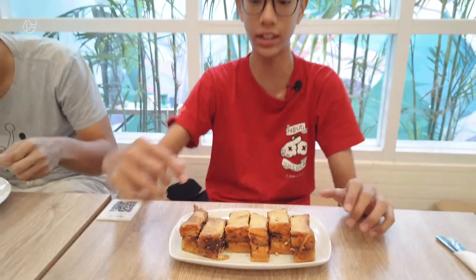So this is the chocolate and peanut bolu bakar right here. It's very recommended for you guys who like chocolate and peanut. The peanut is crunchy, the chocolate is really sweet, and they blend well together.